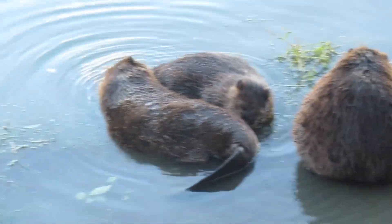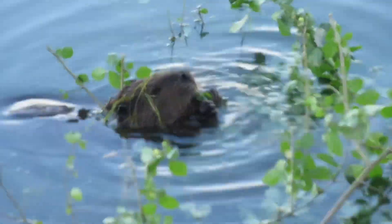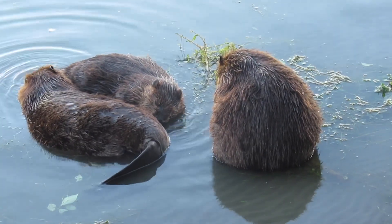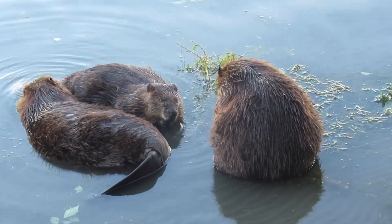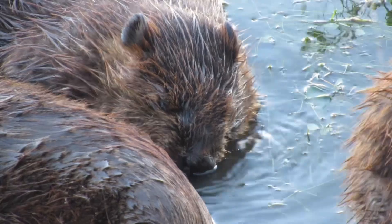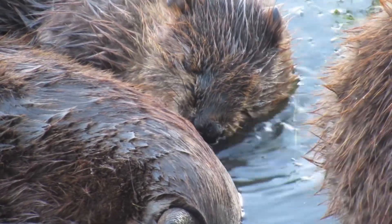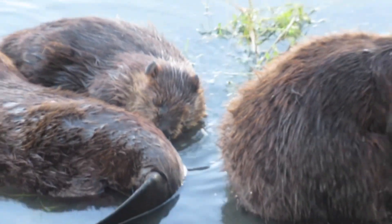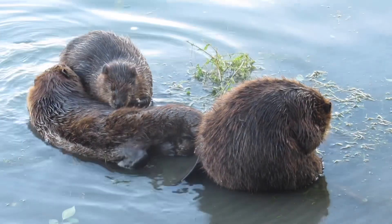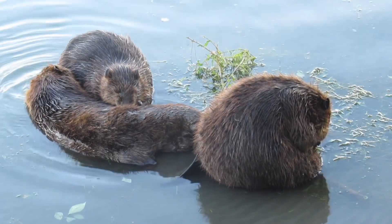I don't know why I would say 'fellow,' because as you may know, it's almost impossible to tell a male and female beaver apart simply by looking at them. The only time you can really tell is if you see a nursing beaver — her nipples will be quite visible and so you'll know it's a female. What I tend to do is just use 'his' and 'her' interchangeably, and most of the time I really have no idea whether the beaver I'm talking about is male or female.